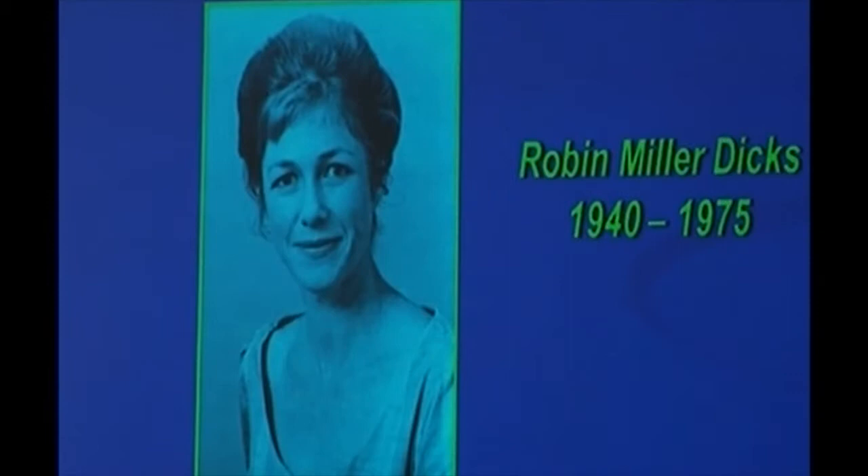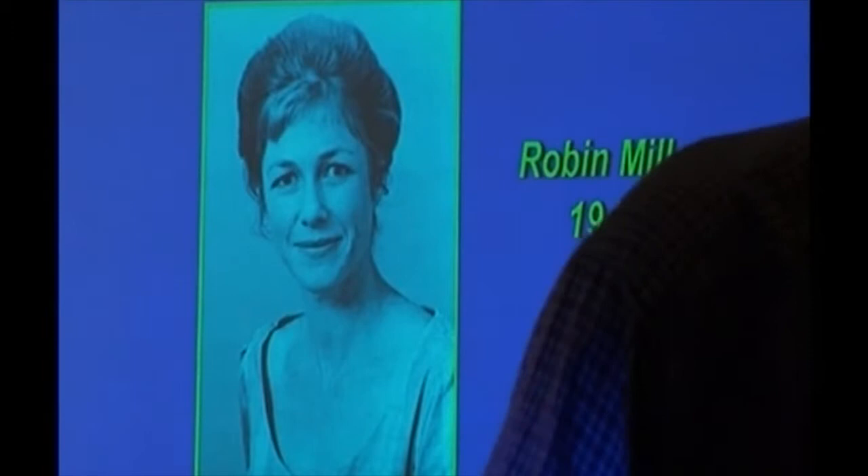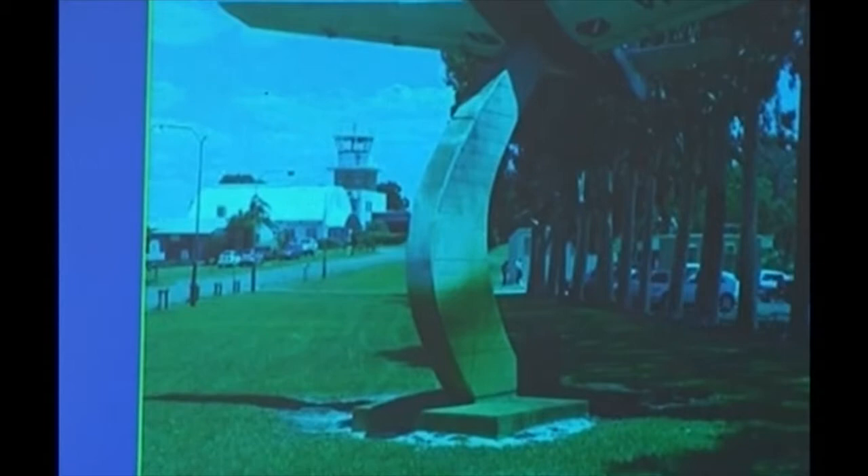Thank you very much. It's a pleasure to be here. The Mooney that was on the pole out there is not the same model that Robin flew — but it will do. I believe the original one, with their initials REM — Robin and Elizabeth Miller — is still registered and living in Queensland.